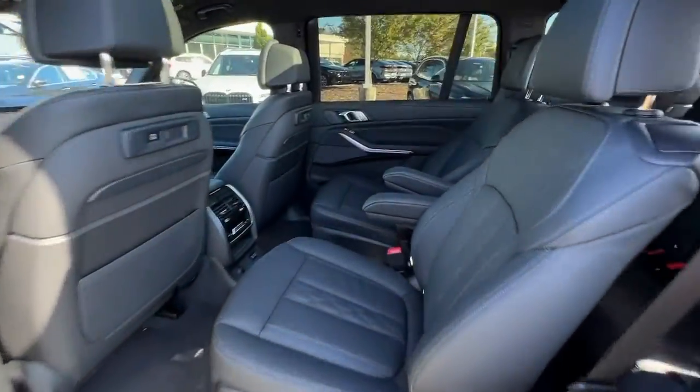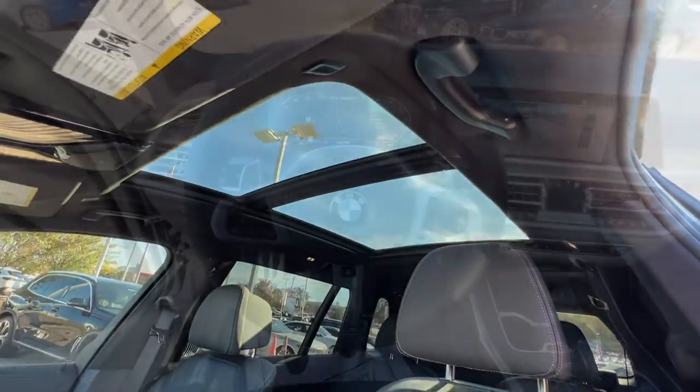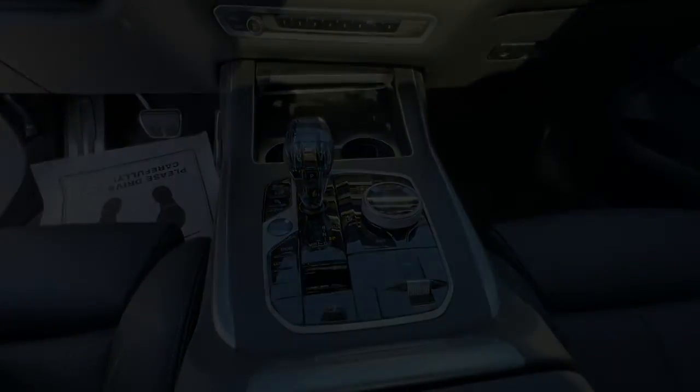The following are some of this vehicle's highlighted options: panoramic sun/moonroof, all-wheel drive, keyless entry, navigation system, hands-free liftgate, backup camera, and fog lamps.